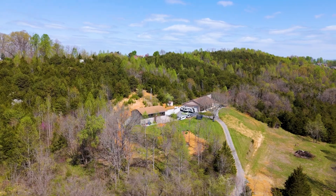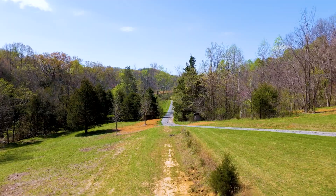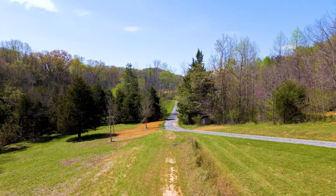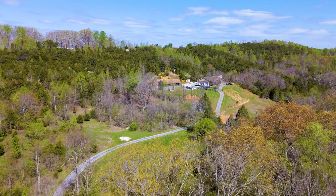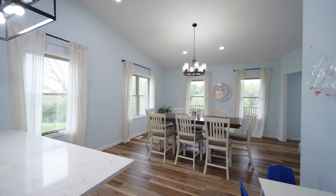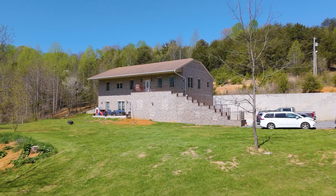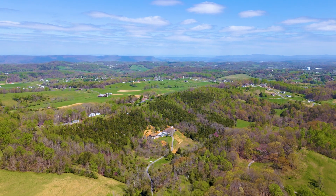This property is truly nature's paradise. If you've been dreaming of a place where you can hunt on your own land, have your own shop, be in the country, and still be just 15 minutes away from city amenities, then look no further than right here at 175 Wheelock Road.